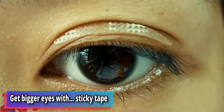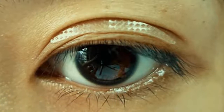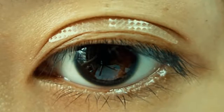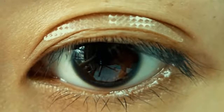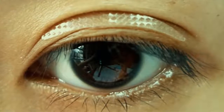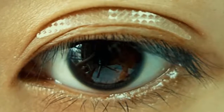Number 11: get bigger eyes with sticky tape. Bottle Chowenju, who comes from the central Chinese city of Xi'an, says women from her homeland have a surprising use for double-sided tape — they apply it to their eyelids to make their eyes appear bigger. That's certainly a top tip.